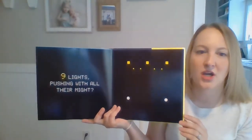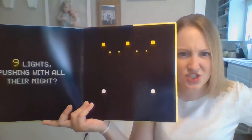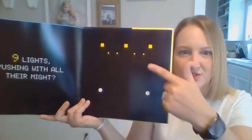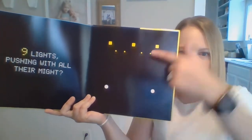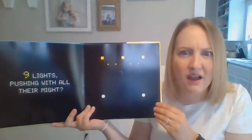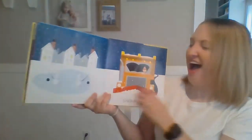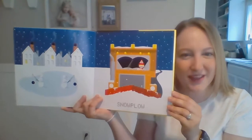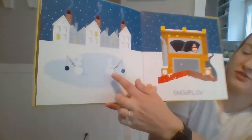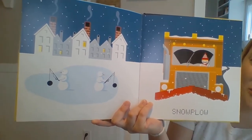Nine lights. Pushing with all their might. Are all of these lights circles, friends? No, not all of them. I see some circles here, here. What about these? What shape is that? A square! Can you think of anything with square lights? A snow plow! Take a look — he's cleaning all the snow off the streets. Who's over here on the pond? Some snowmen. They are fishing.